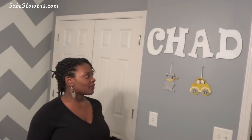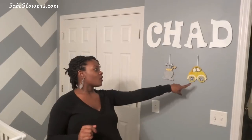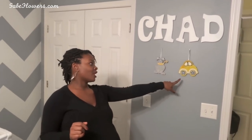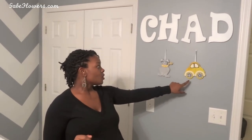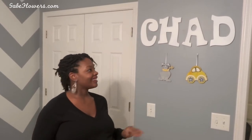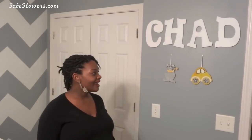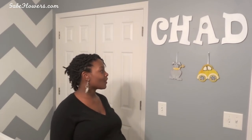You guys remember from my baby shower video — these are the wall ornaments that Gracie made, and they match perfectly. It's crazy how perfect they are, because the car has two different yellows and it's pretty cool. Oh, and then the closet situation — you guys remember when I was talking about that? I ended up moving all of my clothes into our bedroom.